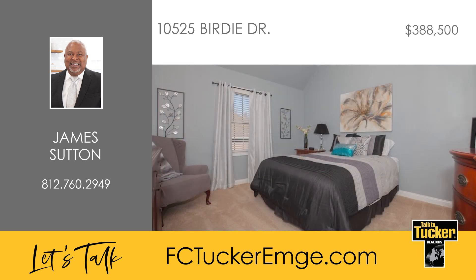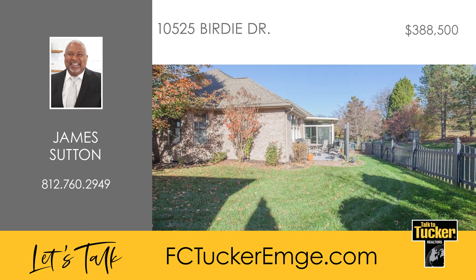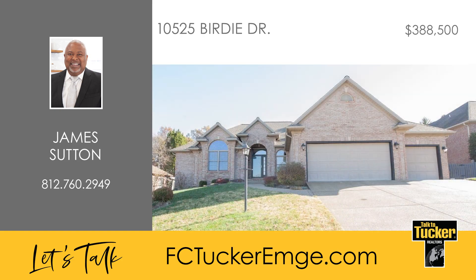The other two bedrooms are very spacious and have walk-in closets with wood shelves. Outside you will find a screened-in sunroom, a large patio, beautiful landscaping, and a fenced-in yard. This home has so much to love — talk to James Sutton at 812-760-2949.